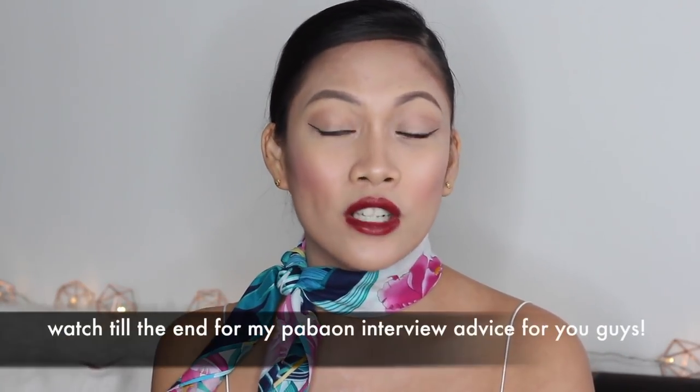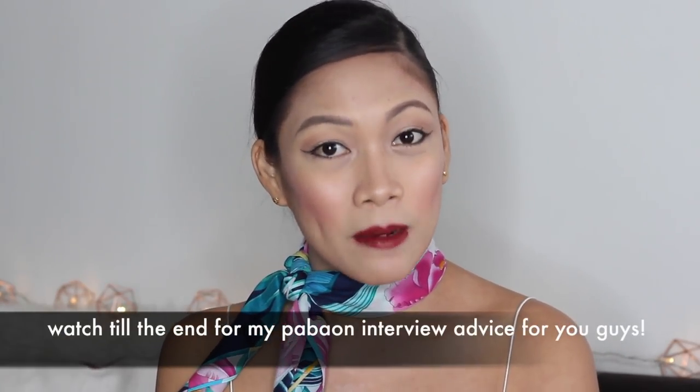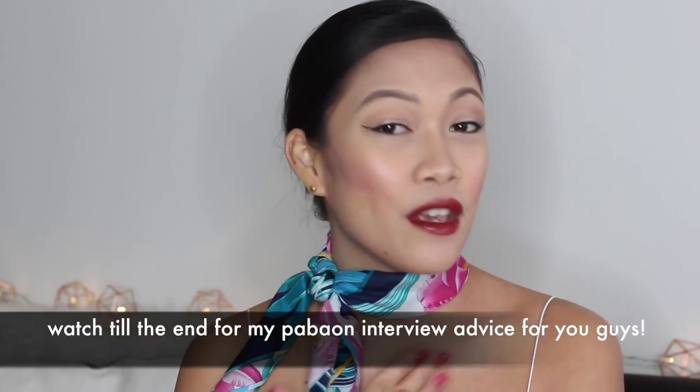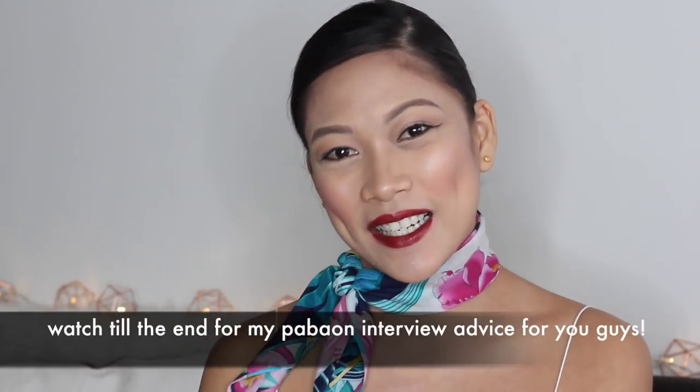Hey guys, it's Kay Kris and welcome back to my channel. Today's video is a very special video — it's going to be a makeup tutorial for the upcoming Qatar Airways cabin crew Interview Days. If you don't know yet, Qatar Airways is going to Manila this September 24, 2017, and if you are planning to go and would like to know how I do my makeup, just keep on watching.